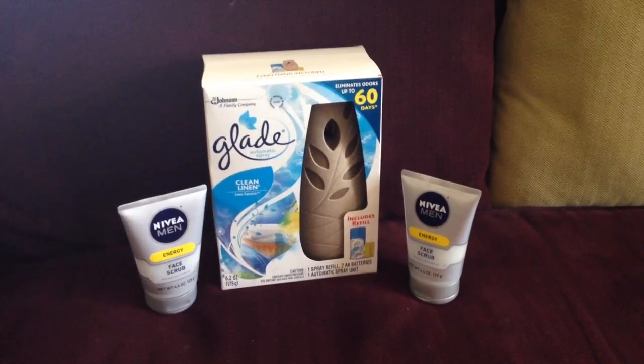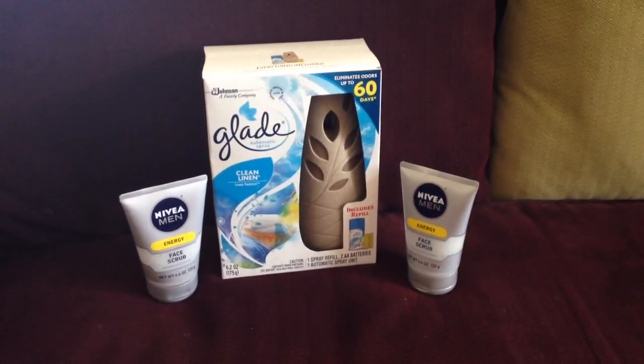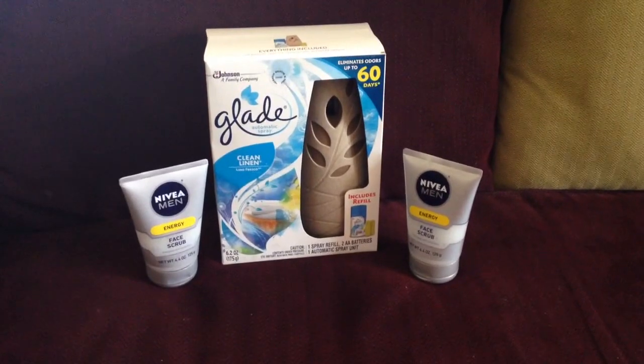Hey everyone, here is my Walgreens haul for the week of September 13th.